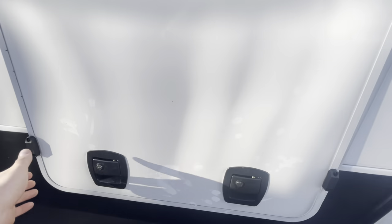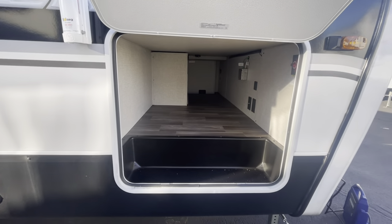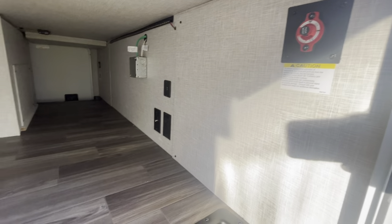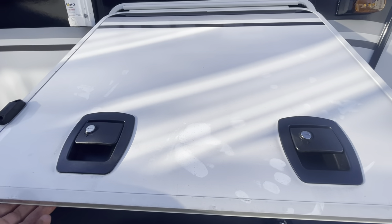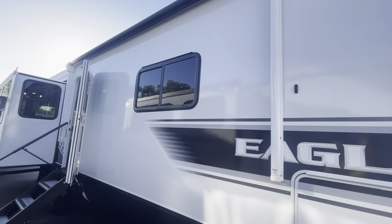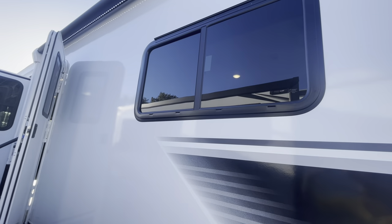Panning the side here, you're going to have your pass-through storage — a ton of space down in here with your battery quick disconnect, connections for outlets and cable output, and slam-latch package doors as well. Then you get yourself a big power awning with an LED strip right under it.